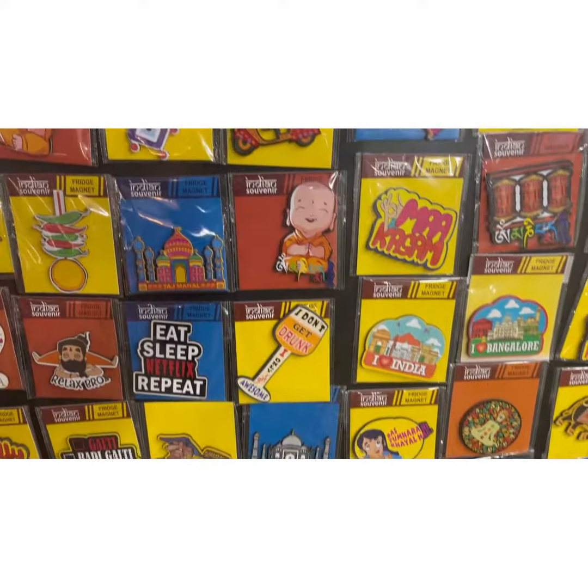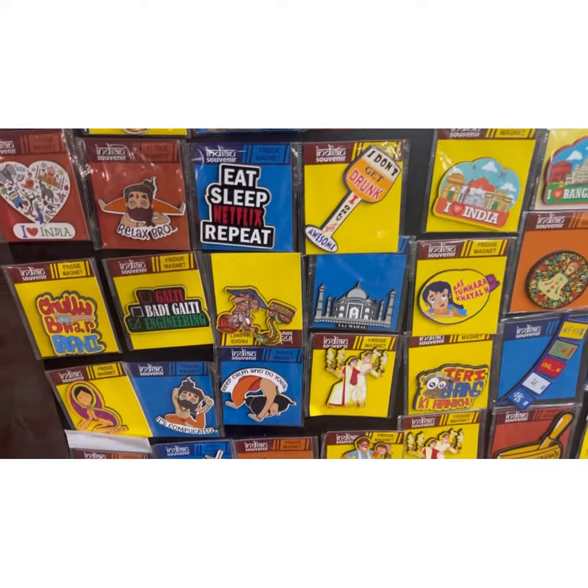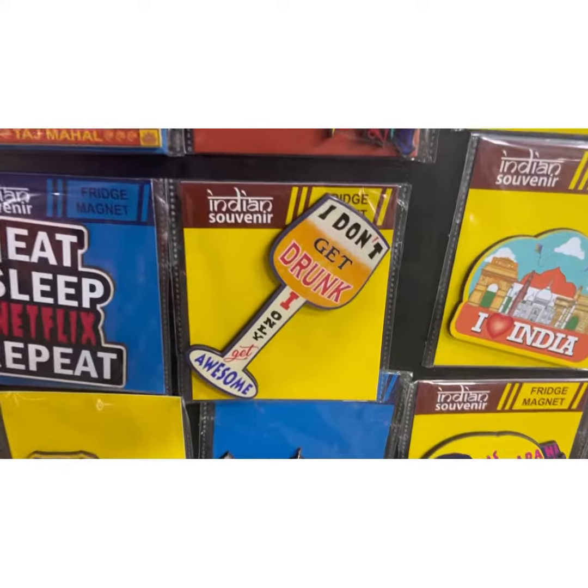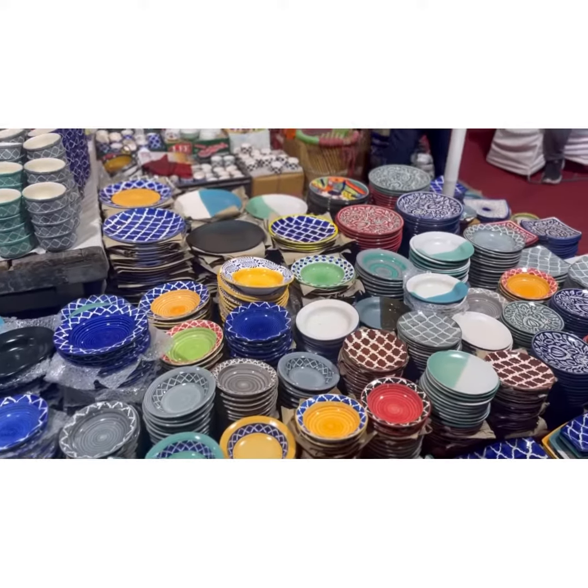Bells which you can hang, spices, fridge magnets, and ceramic plates. And there are very many delicacies — sarson, Tamilian, South Indian food.